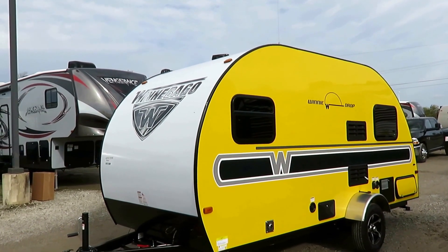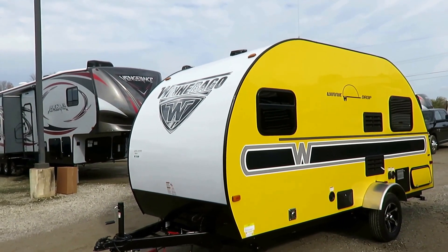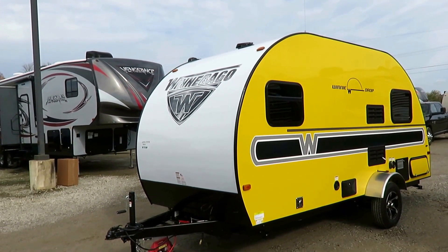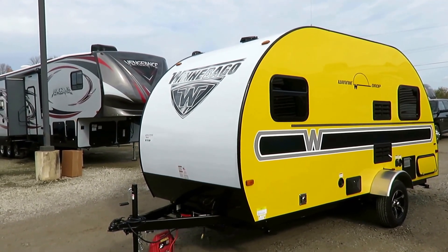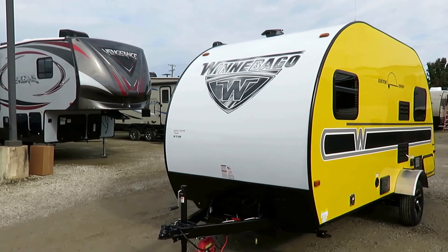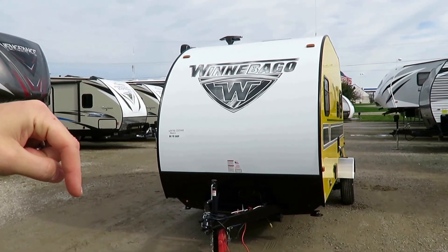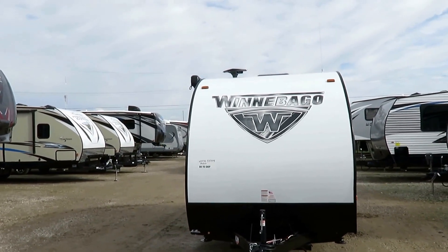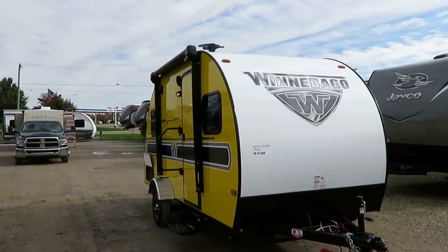They've changed the whole exterior decal package up quite a bit, but it still looks awesome — it has such a classic vibe, almost like those old woody-sided PT Cruiser things. By the way, if at any point you're curious about price tags or tank capacities, I leave a link down here that says 'check for price and availability' — that'll whisk you away through the interwebs where you can find that information.